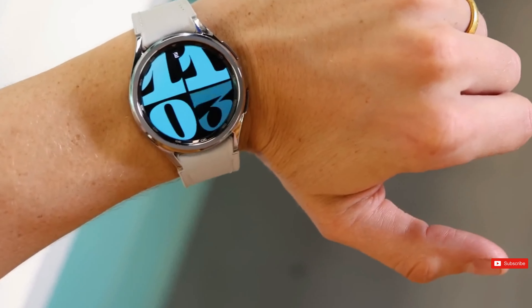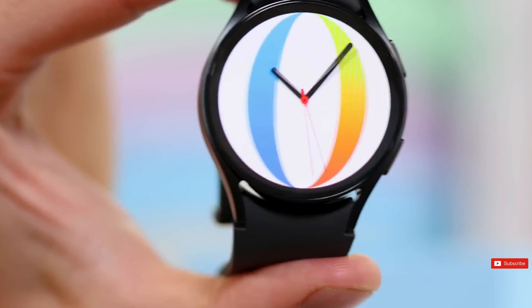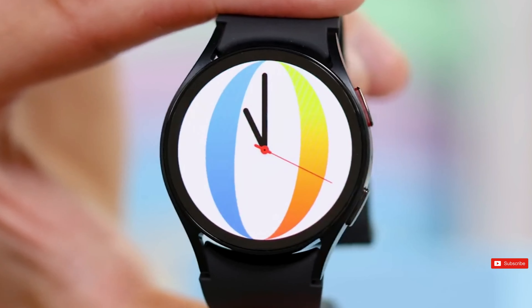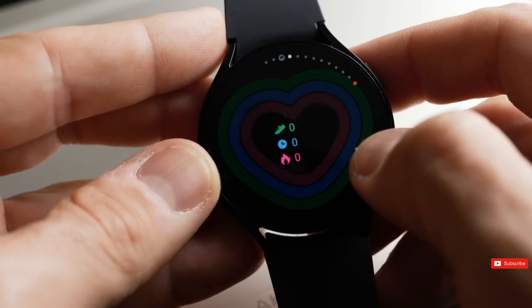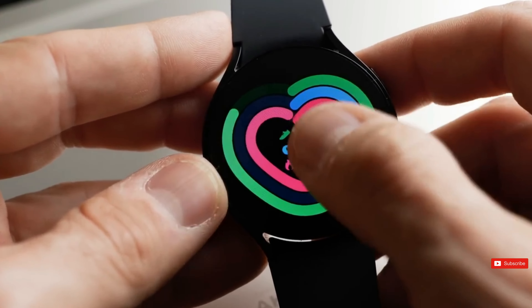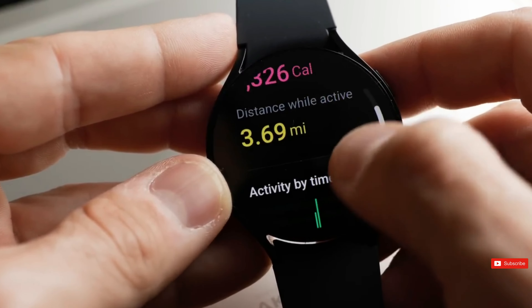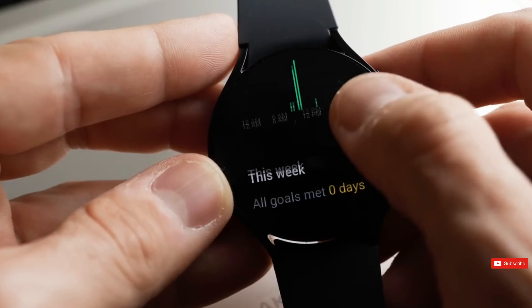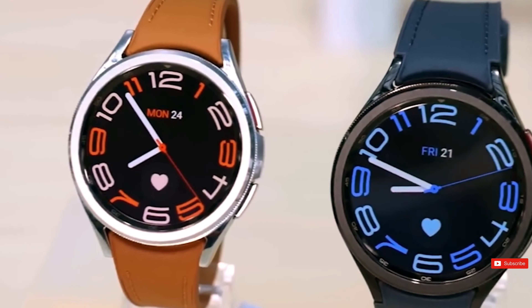The model numbers we've got range from SML300, which seems to be the smallest and maybe the cheapest model, up to SML705, which is the biggest and the baddest one. Sam Mobile hasn't confirmed what these three Watch 7 versions will be, but remember the previous rumor — it alluded to the Galaxy Watch 7, the Watch 7 Classic, and the Watch 7 Pro, which has a larger battery.